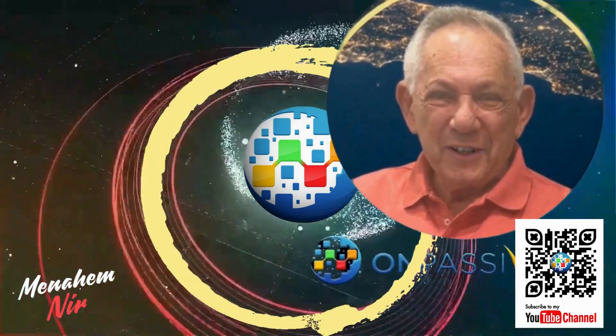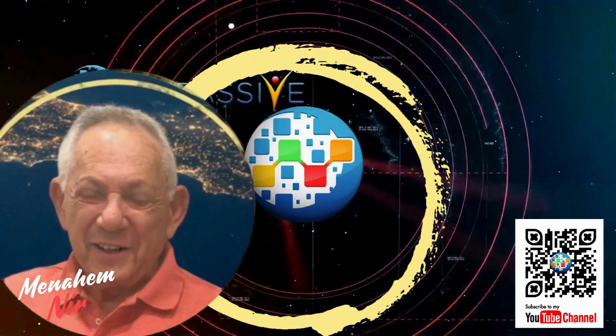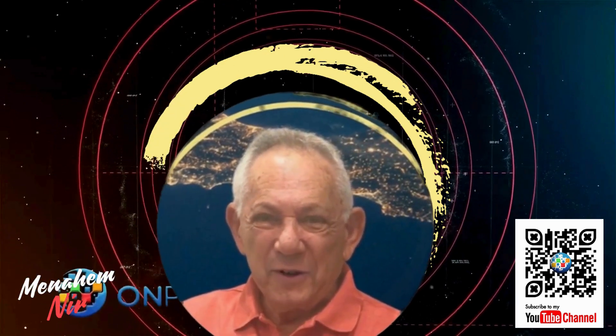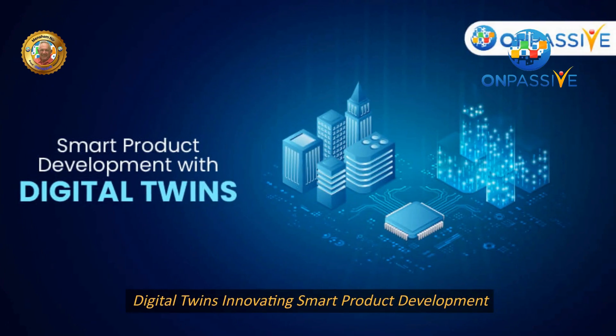Welcome to the Menachem Nir channel, the space where ideas meet reality. Join me in the passive revolution in the digital world. Digital twins: innovating smart product development.